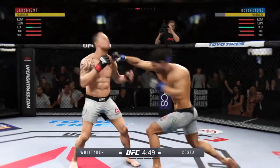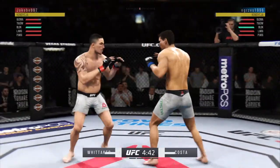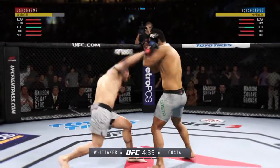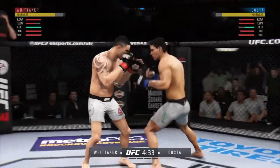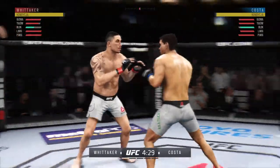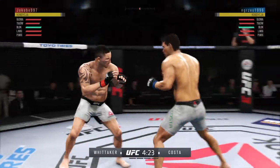And the kick lands, clean punch. He's got it going tonight. Beautiful combination of strikes there by Costas. He's getting some hip in that one. Nice switch.